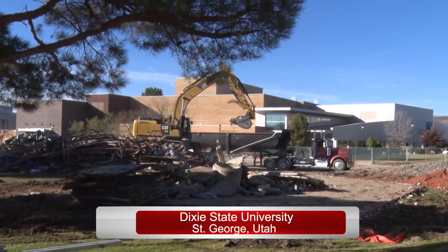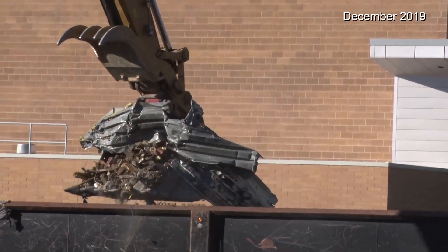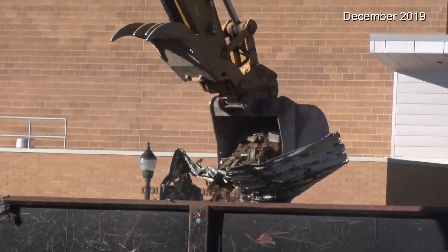The walls came tumbling down as construction crews hauled away the debris, making way for the newest building underway on the Dixie State University campus. The Science, Engineering, and Technology building is going to be about a $52 million building.